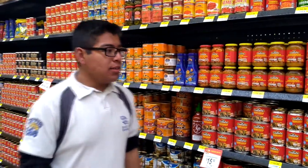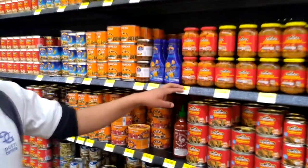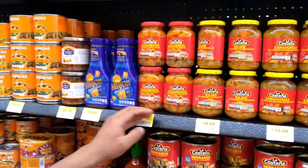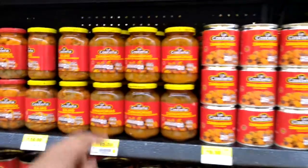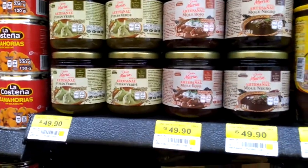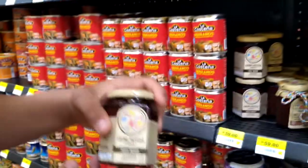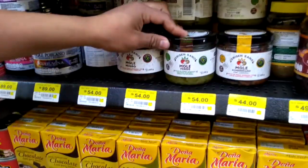I was assigned the jars. This is a jar of pickled habanero peppers, a jar of pickled carrots, a jar of molly, a jar of red molly, a jar of black molly, and a jar of green molly.